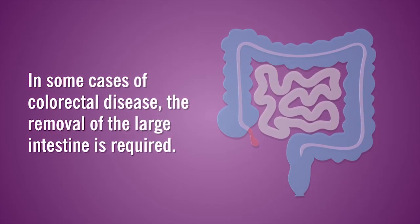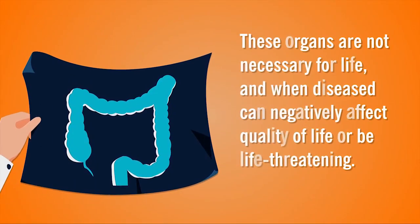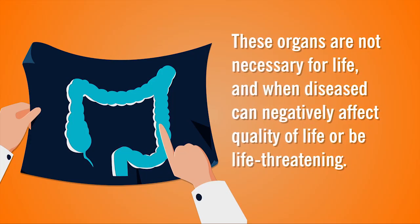In some cases of colorectal disease, the removal of the large intestine, colon and rectum, is required. These organs are not necessary for life, and when diseased, can negatively affect quality of life or be life-threatening.